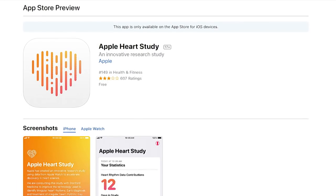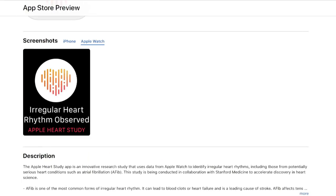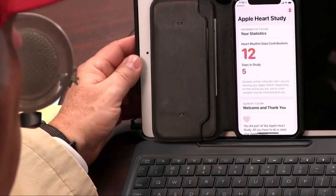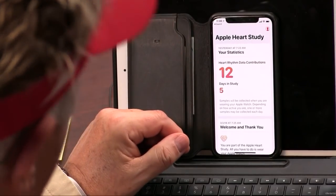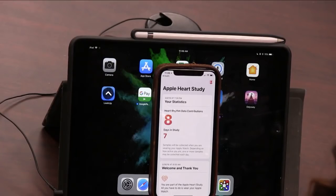I loved how easy it was — there's no hardship for you. You just say yes to everything, sign some HIPAA stuff, and sign with your finger. You don't have to print anything out or scan anything. It was super easy, and I feel like this is our good deed for the day. I'm still curious why I have eight rhythm data contributions — probably because I'm older than you. They probably just can't believe how irregular my heartbeat is.